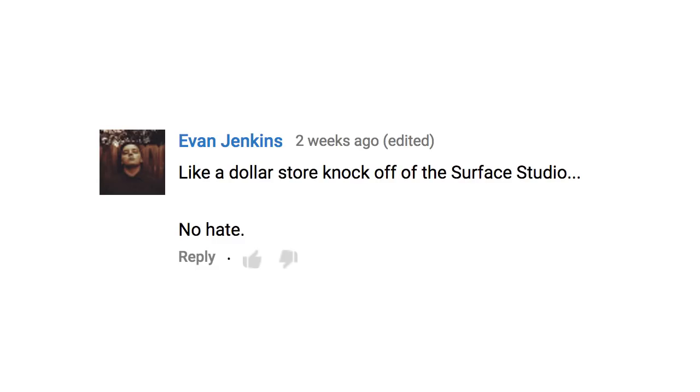Someone called it a dollar store knockoff of the Surface Studio. No hate — although that kind of sounds like hate. I saw a lot of comments saying this is like the Surface Studio, and I completely and totally disagree. This is like the Wacom Cintiq 27 QHD — it's a large drawing screen. The Surface Studio is like an all-in-one thing. They both have large screens, they both have dials, but outside of that they seem very different to me, and I'm surprised at how often they get compared to each other.